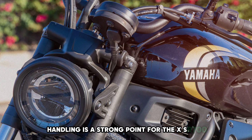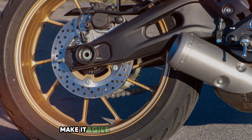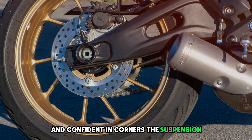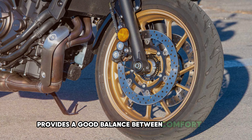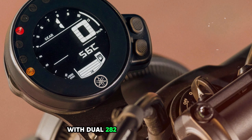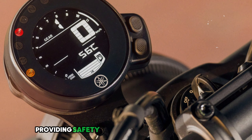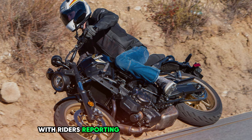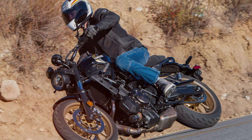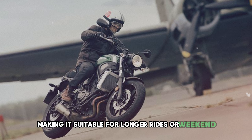Handling is a strong point for the XSR 700. Its lightweight chassis at 410 pounds wet and responsive steering make it agile in urban environments and confident in corners. The suspension features 41mm telescopic forks and a link-type rear shock, providing a good balance between comfort and sportiness, though it may feel firm on rougher roads. Braking is impressive with dual 282mm discs up front and a 245mm disc at the rear, with a well-calibrated ABS system. Fuel efficiency is commendable at 55-60 mpg, with a range of approximately 200 miles from the 3.7-gallon tank.